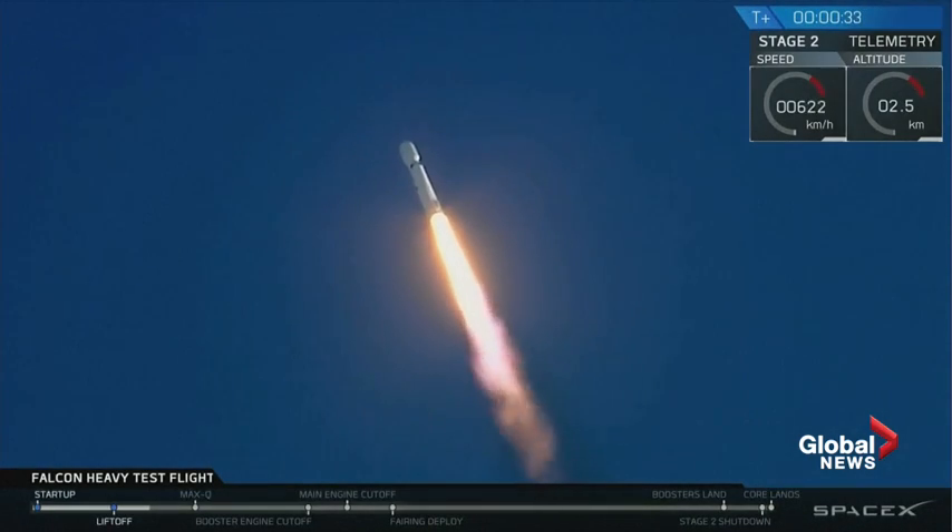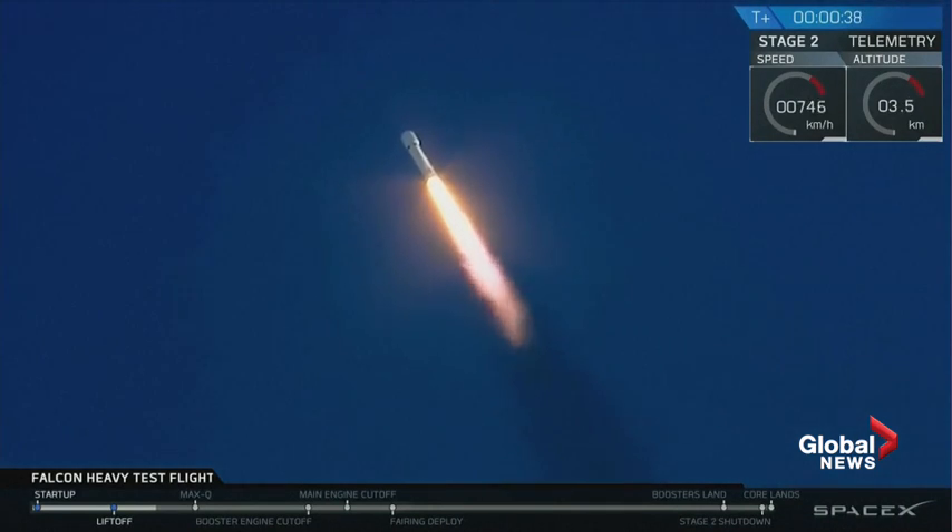T-plus 30 seconds, if you can hear me over the cheering. Falcon Heavy heading to space on our test flight.